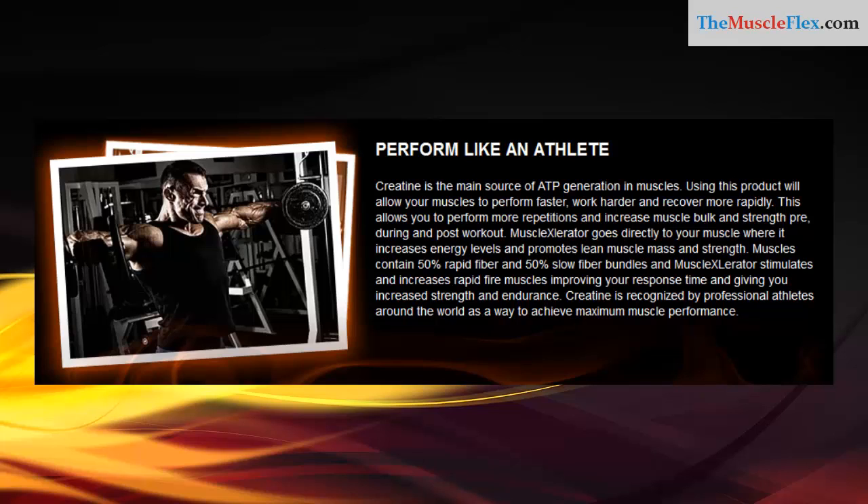Muscles contain 50% rapid fiber and 50% slow fiber bundles. Muscle Accelerator stimulates and increases rapid fiber muscles, improving your response time and giving you increased strength and endurance.